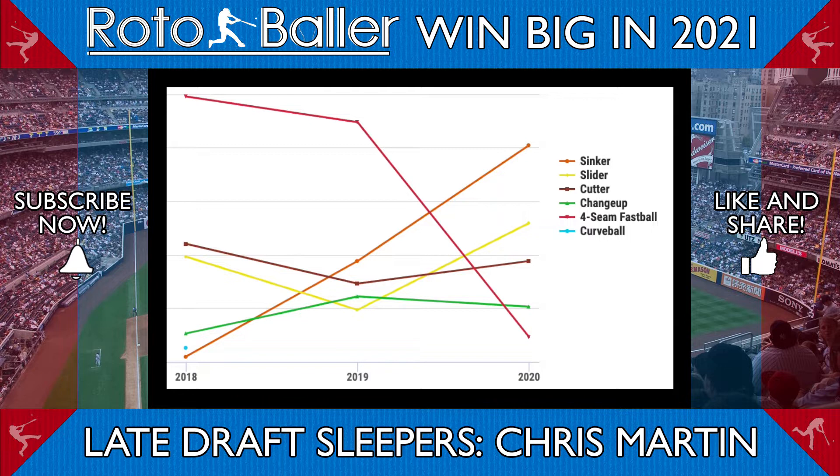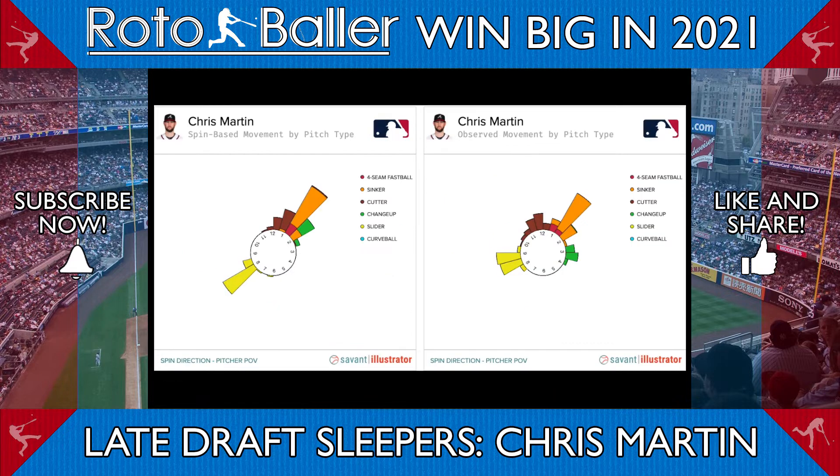He also drastically altered the use and shape of his slider, taking him from a predominantly four-seam and cutter mix to a sinker-slider mix. The effectiveness of this change can be seen from spin direction graphics. Martin now has three pitches — the cutter, sinker, and change — which approach the plate at a similar trajectory.